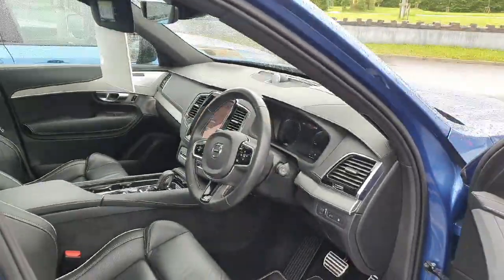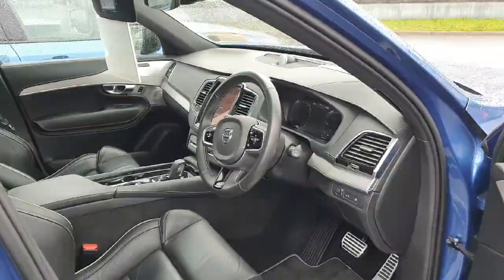If you want to have a test drive in this vehicle or any others, please do give us a ring. Thanks for watching, bye bye.